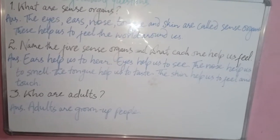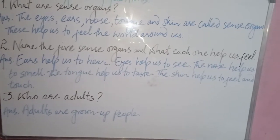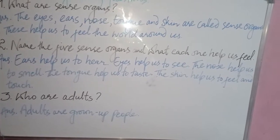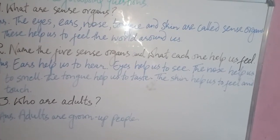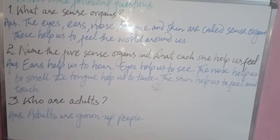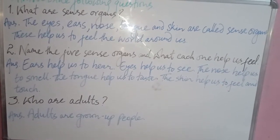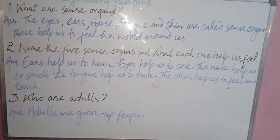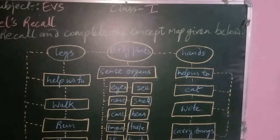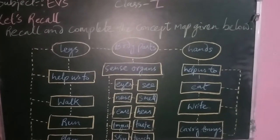For question two, write: the ear helps us to hear, eyes help us to see, nose helps us to smell, tongue helps us to taste, and skin helps us to feel and touch. Question three: who are adults? Write: adults are grown-up people.